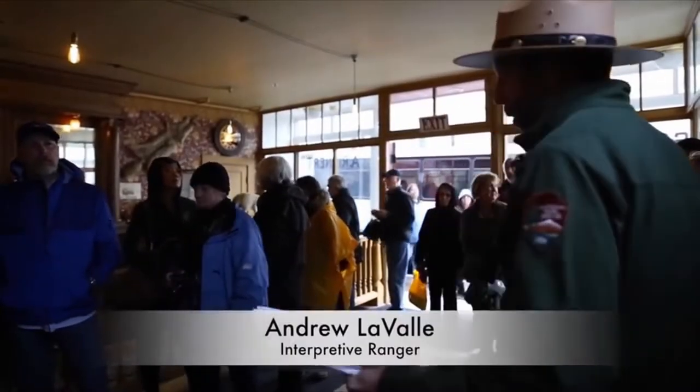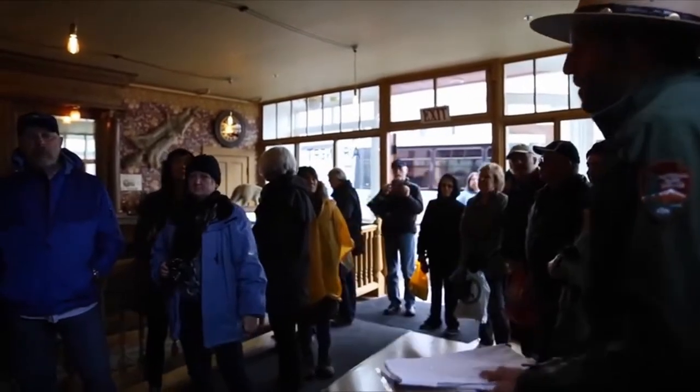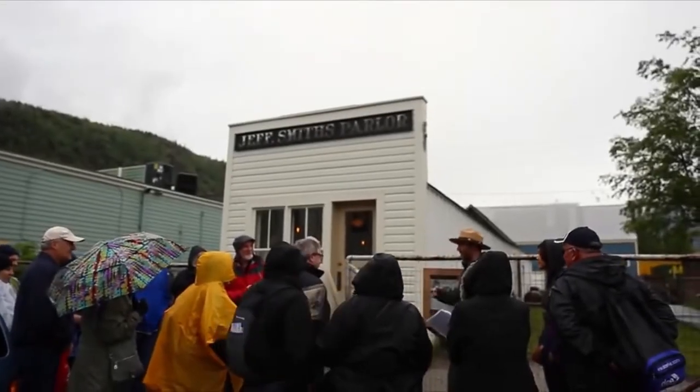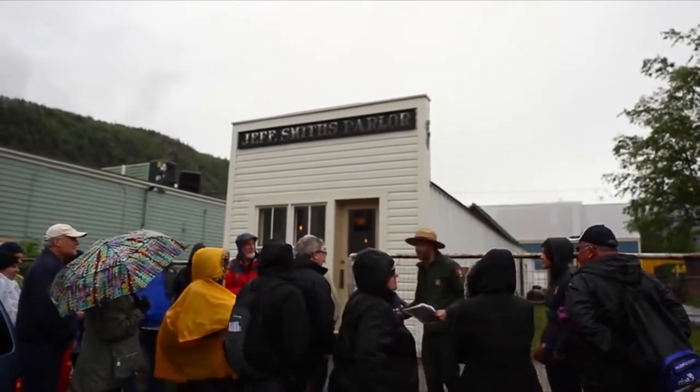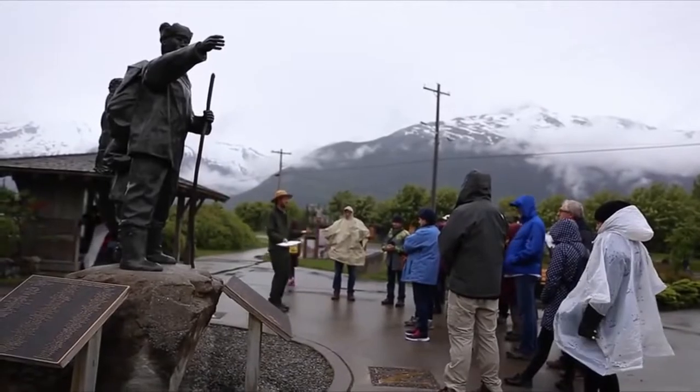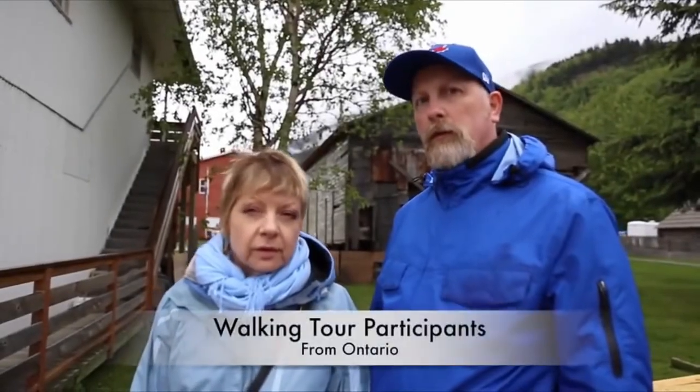The walking tour brings history to life in a way that few other things can — you realize these are real places and real people you're talking about, and you can touch and feel the place and stand where these people stood. It was very informative and I would definitely recommend it. It's not too long so anybody can do it, and it's free. The walking tours are numbers three and four on our list.